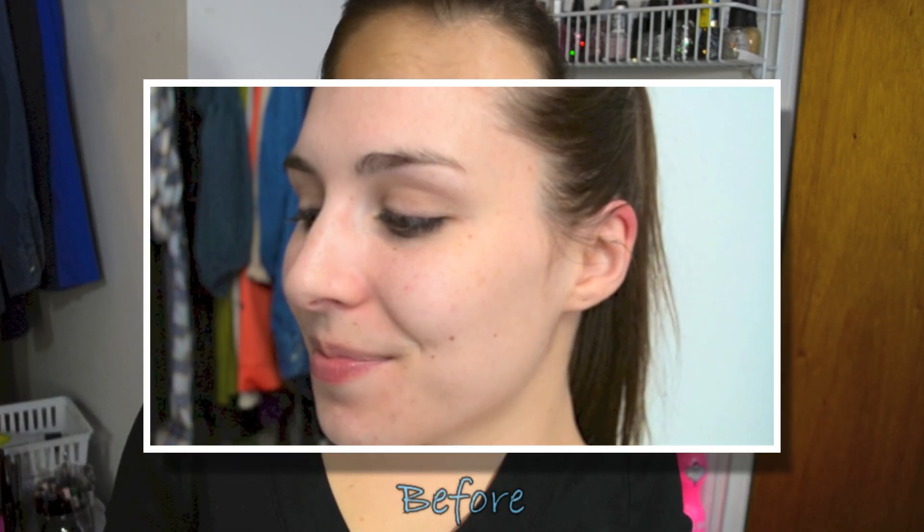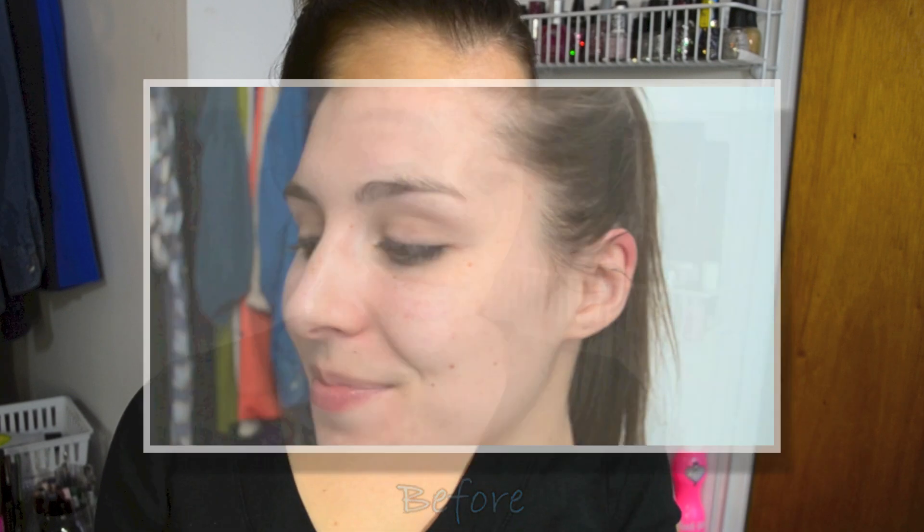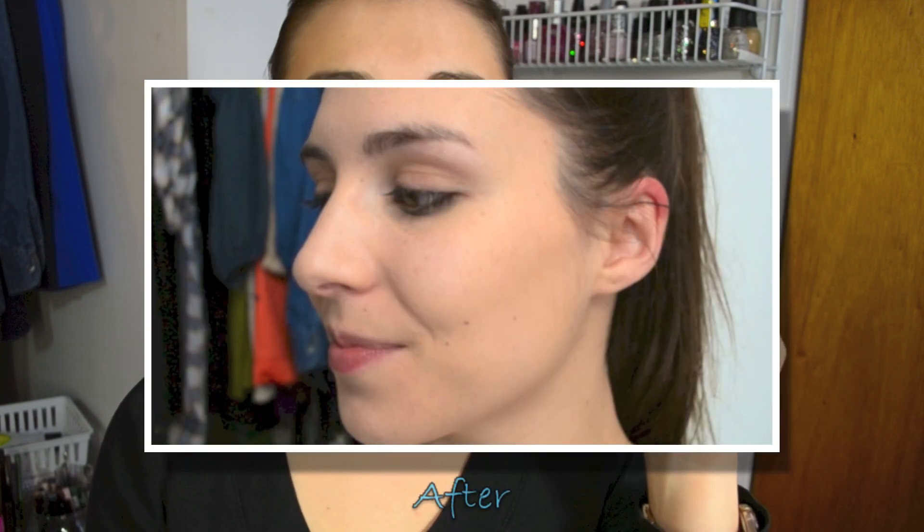I would say it's a more medium coverage, and when I tried to build it to a heavy coverage it got a little streaky, so there is a ceiling to its layerability. But it still is very layerable — I think you could apply it with your hands and get somewhat of a sheer coverage, or apply it with a brush like I did to get a more medium to fuller coverage.